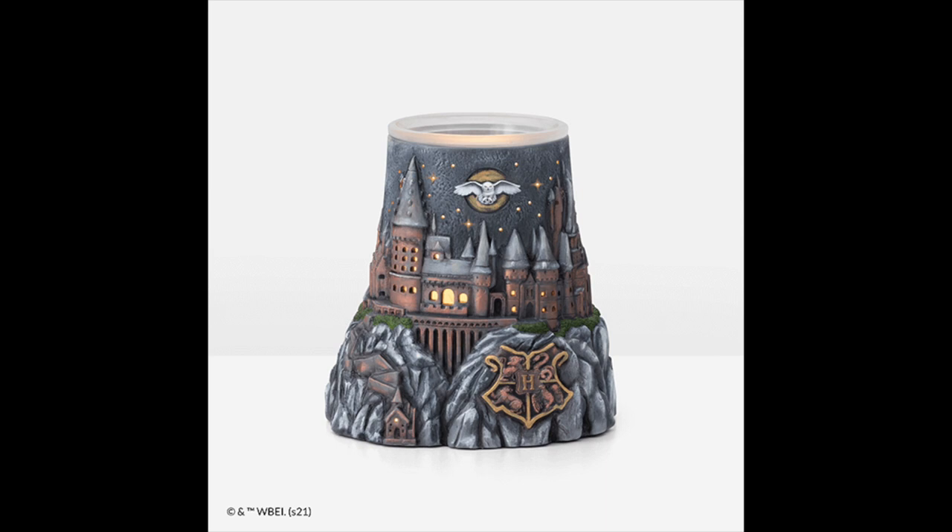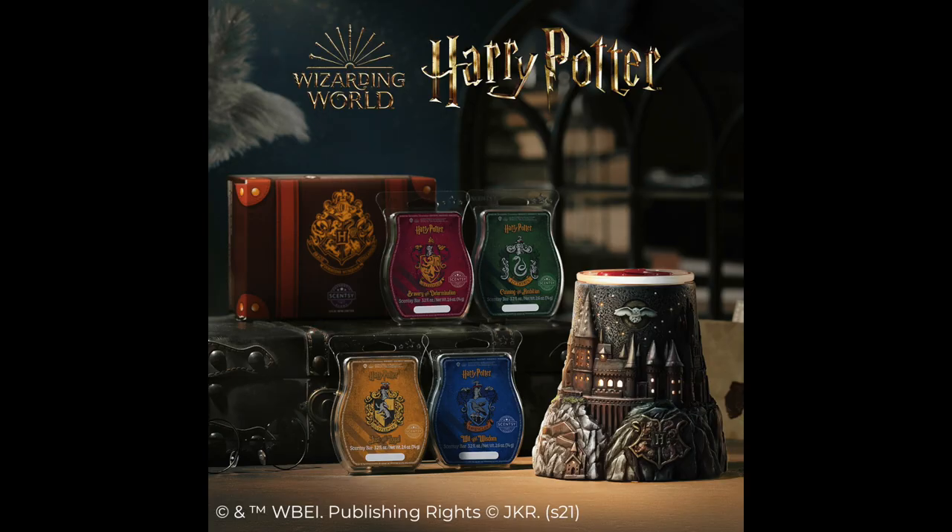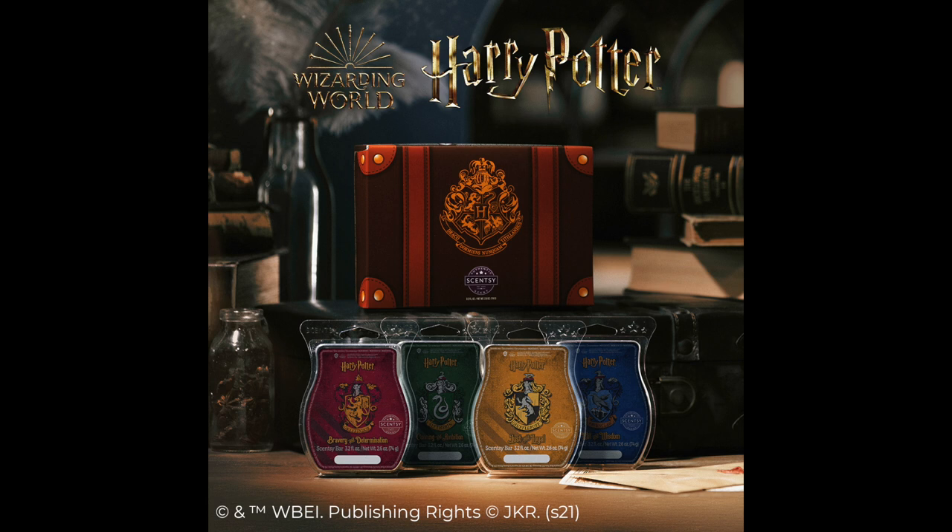The original Hogwarts Scentsy warmer is also returning for $75. This warmer is seven inches tall, uses a 25-watt bulb, and is hand-painted with a dry brush antique effect. Whenever you turn the warmer on, it appears that the castle lights are on, with some stars in the sky and a Hedwig flying above. I love this warmer so very much. Also coming back is the Hogwarts Houses Scentsy Wax Collection — we can purchase it as a four-bar bundle for $24, in a decorative suitcase-style box, and we'll also be able to purchase the bars individually now, unlike last time when they first launched.